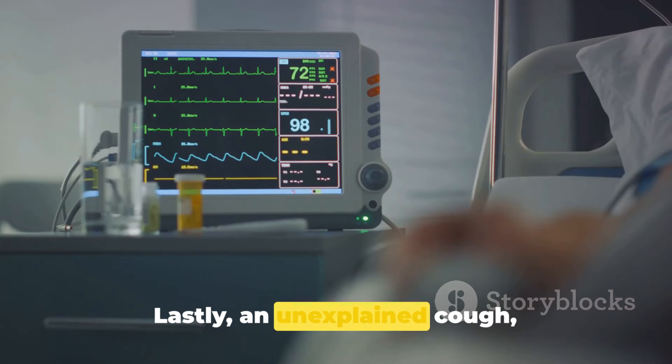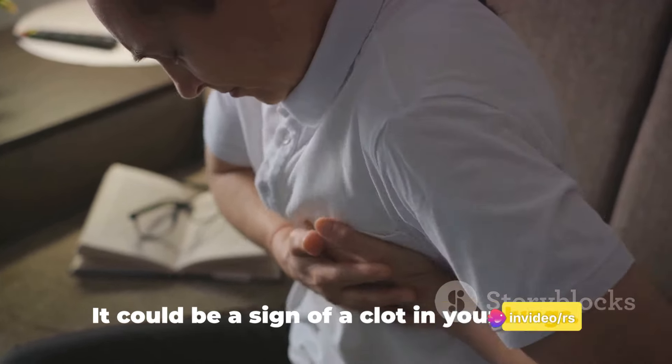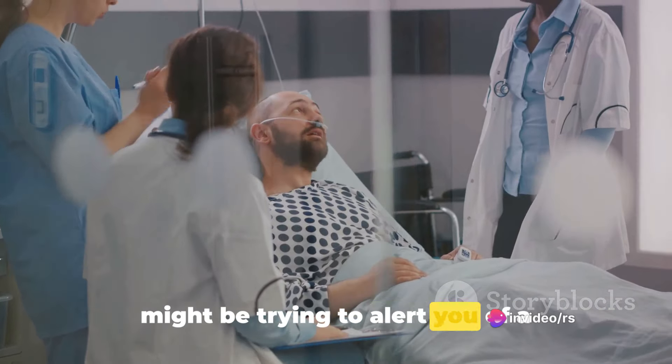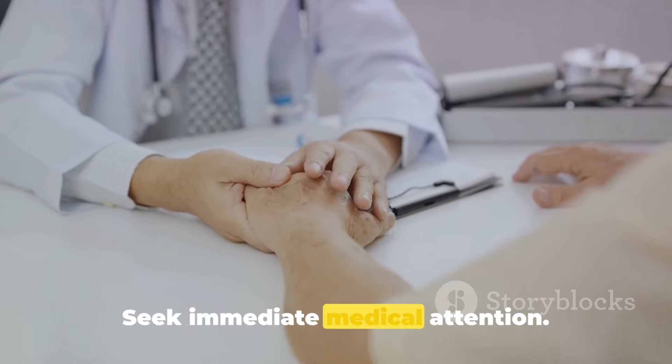Lastly, an unexplained cough, particularly if it brings up blood, is a symptom you should not ignore. It could be a sign of a clot in your lungs. Each of these signs is a way your body might be trying to alert you of a dangerous clot. If you notice any of them, don't hesitate — seek immediate medical attention.